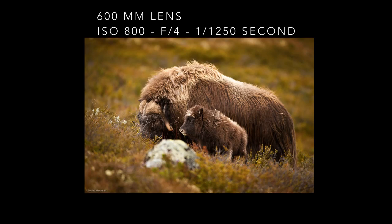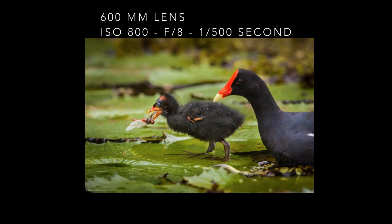A young musk ox guarded by a powerful adult in Dovrefjell National Park in Norway. It is wise to keep your distance to these animals. This common moorhen mother and young are photographed in Panama — the mother just gave the young an insect to feed on, a small and cute situation in the everyday life of these birds.